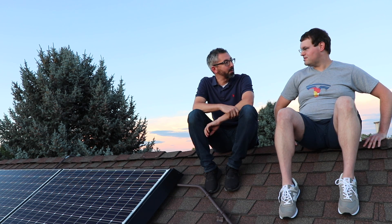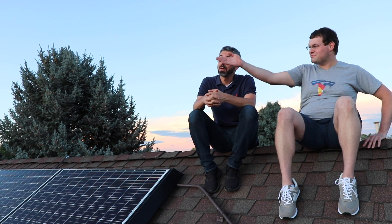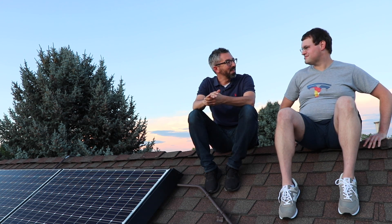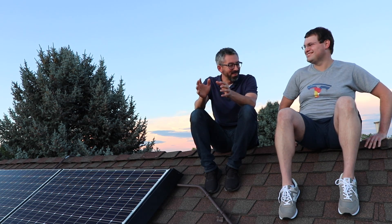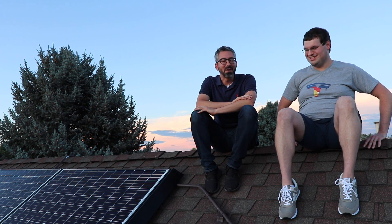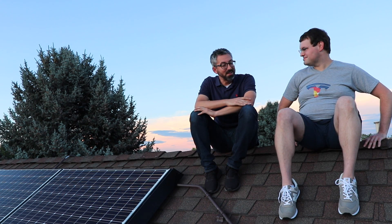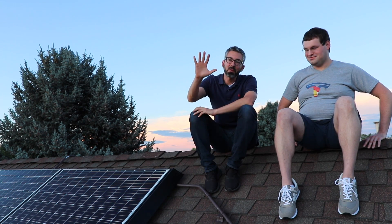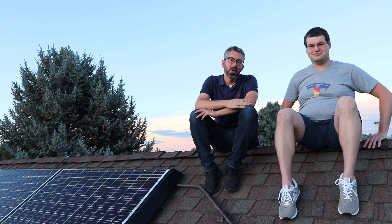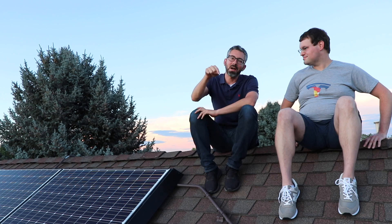Thank you, Scott, for taking some time to sit on your roof as the sun has set. It's a beautiful view — mountains over here, beautiful clouds and colors. I'm glad you're liking the house. Thanks everyone for tuning in — let us know in the comments: do you have plans to get solar? Will it be Tesla solar? Do you own an electric car? Sound off in the comments and talk soon.